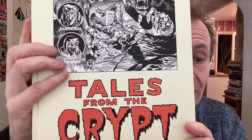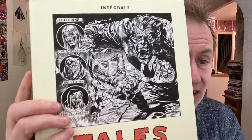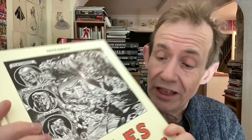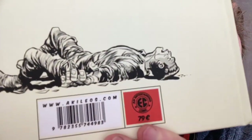Welcome to the Andrew Buckle book review of Tales from the Crypt. This is the French version — 79 euros, came in at 64 pounds in the UK. You can see the company and their website there; they've got a vast number of other EC books as well. They only have, I think, two volumes in this style: Tales from the Crypt and also Weird Science. This one comes in at 888 pages.